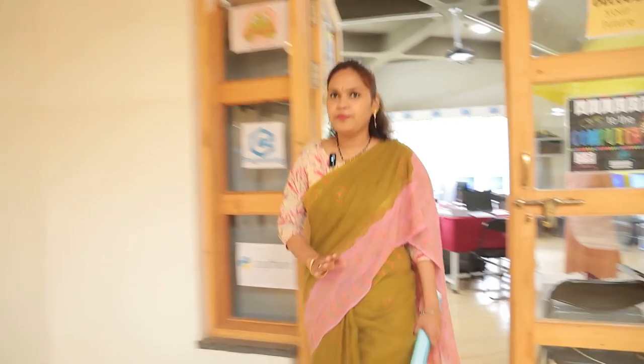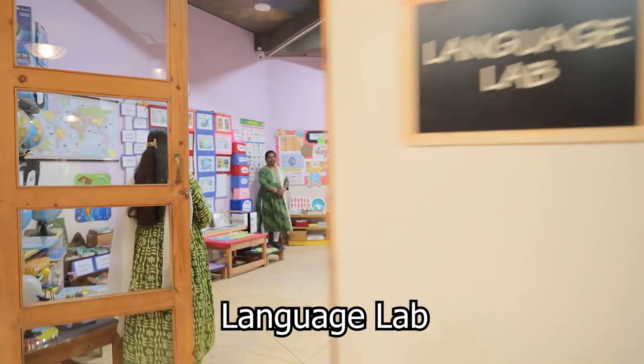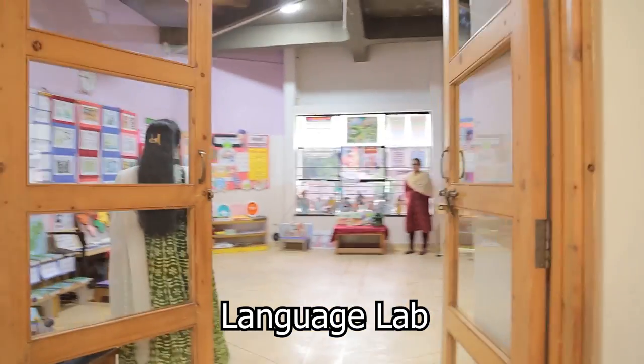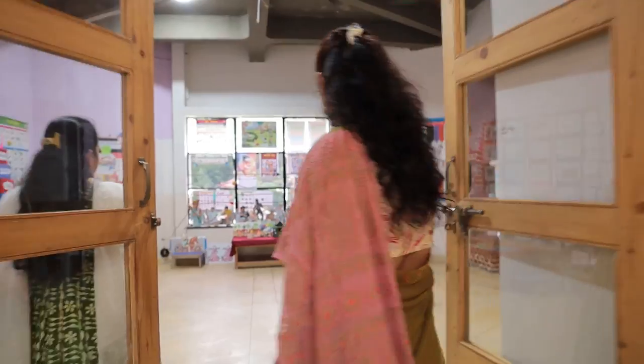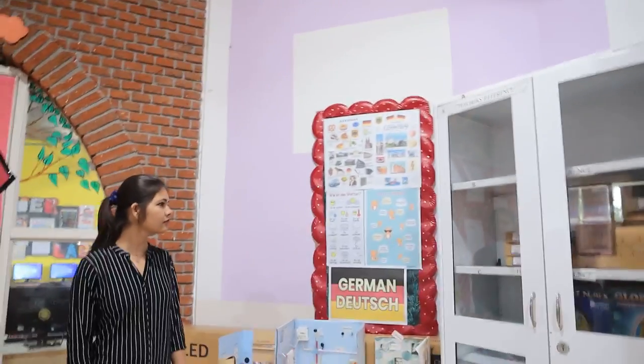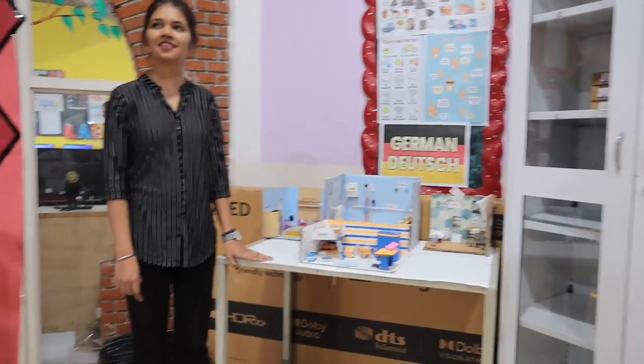There is a projector on top supported with a smart port. After the computer lab, I will now enter the language lab. Communication always plays a very important role. This lab is well-equipped with a number of teaching aids for different languages. We offer German as a third foreign language, with the German teacher taking sessions quite well with the students.